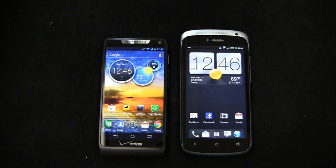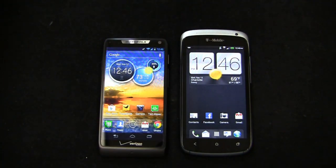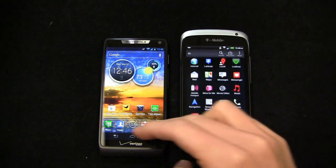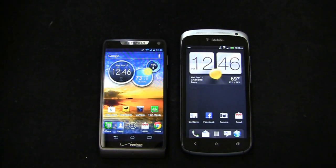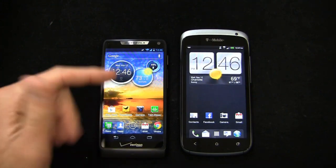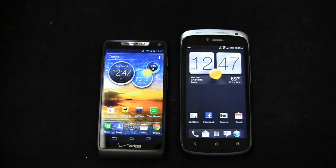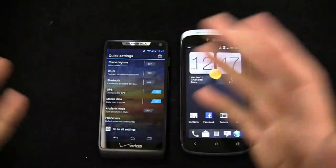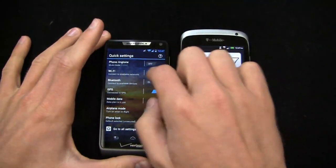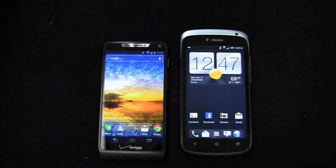The HTC One S is running Android 4.0, also known as Ice Cream Sandwich, with HTC Sense version 4 — one of the later versions of HTC Sense. Now, if you've worked with Motorola devices, you may notice some minor differences between software versions. For example, comparing to the Motorola Photon Q4G LTE, you'll notice some minor differences. On this device you have quick settings, easily accessible by scrolling to the left, and seven home screens available.